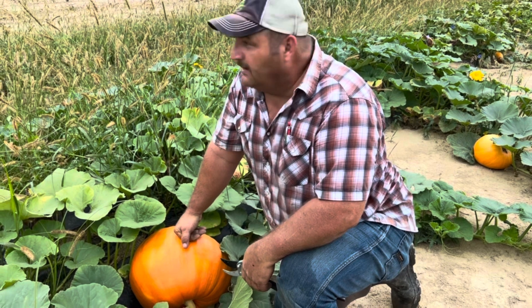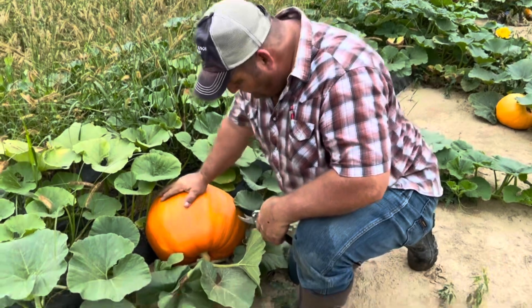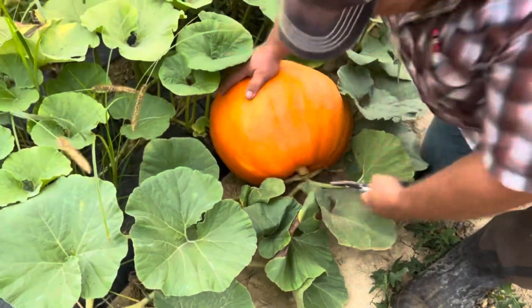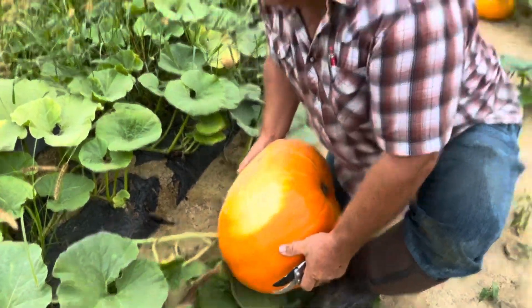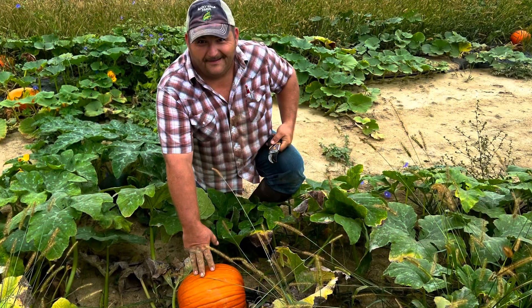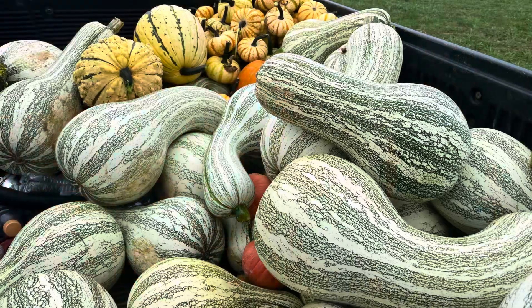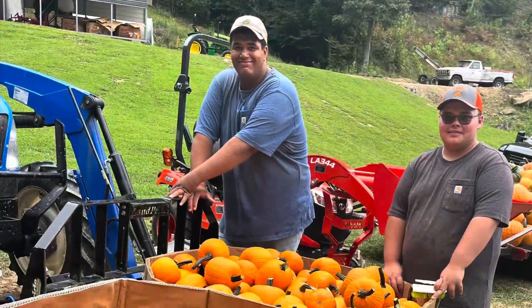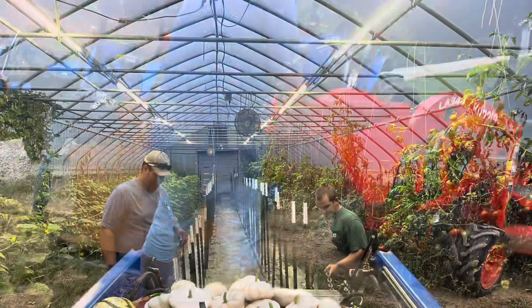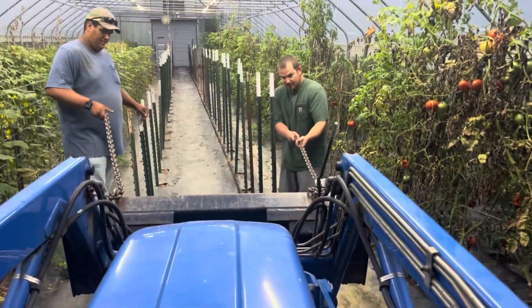We're back in the field here on an early Sunday morning. We've got one load picked and we come in here to see what we have — pretty good pumpkins. We also managed to take a break and clean out the high tunnel so that we can store some mums.